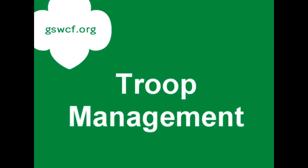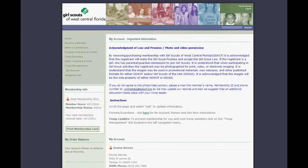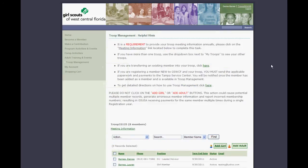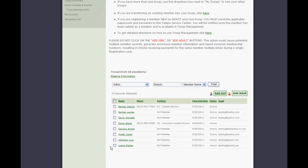As a troop leader, you can register members of your troop, girls and adults, for program events and training. Log in to your account. On the menu on the left, you'll see an option for troop management. You'll see all of the members of your troop, girls and adults. You can register events for them by selecting them and going to the drop-down box for Action and click to Purchase or Register For.